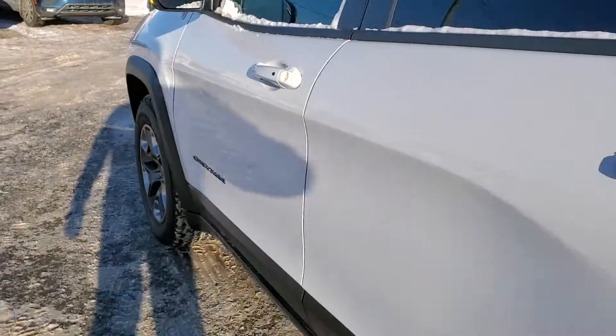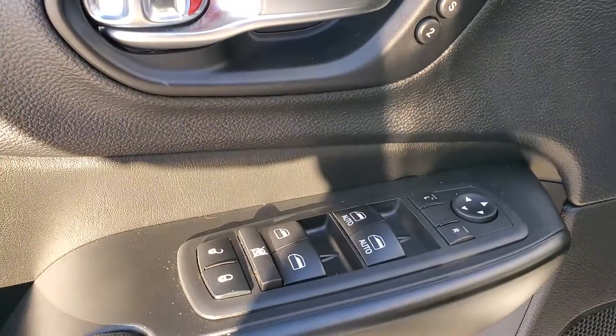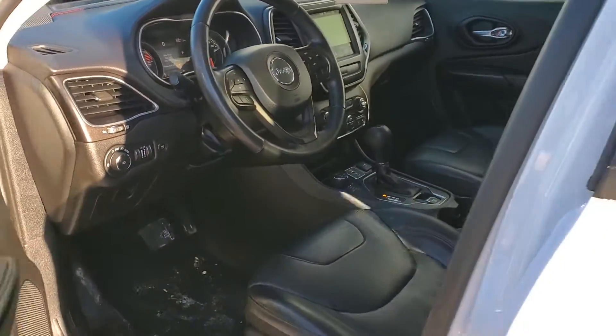Head over to the driver's side. We're gonna take a look at the seats here. We've got power on the driver's side, memory function, heated exterior mirrors, auto headlights, leather-wrapped wheel. This is a nice truck.